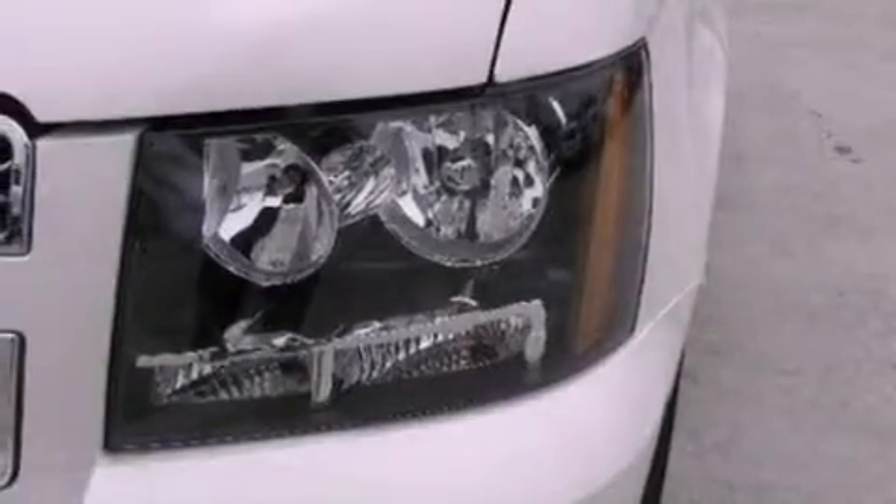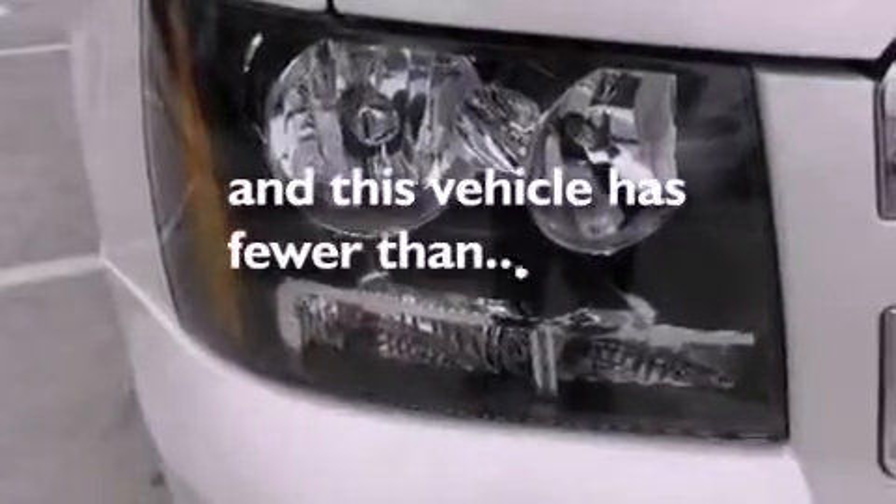Running boards, OnStar, heater vents for rear seat passengers, and this vehicle has fewer than 44,000 miles on the odometer.